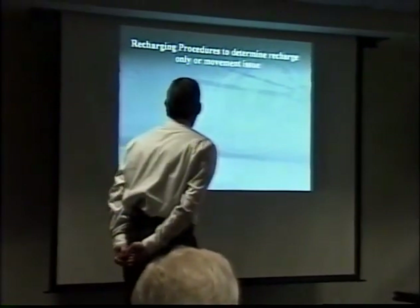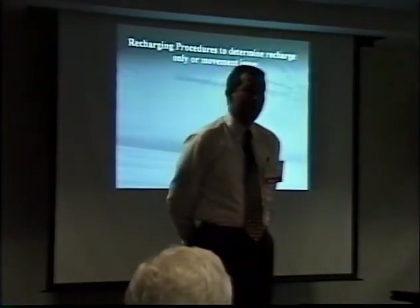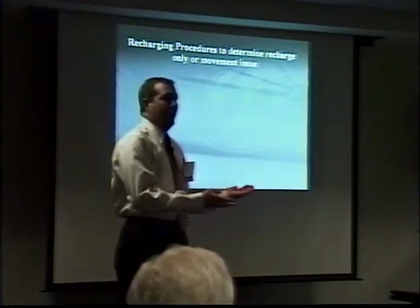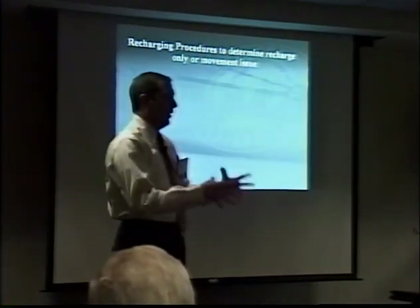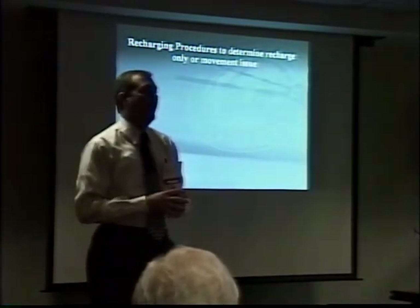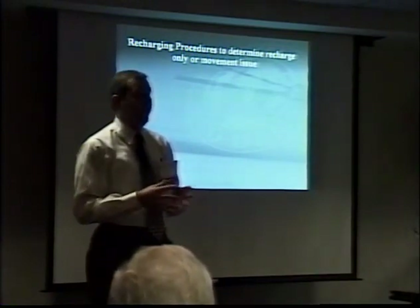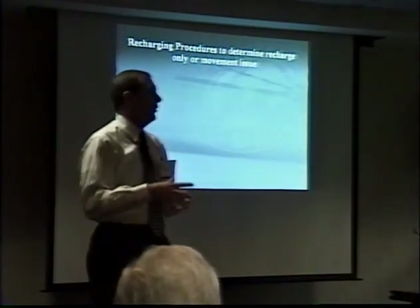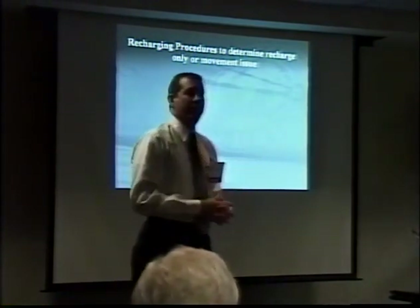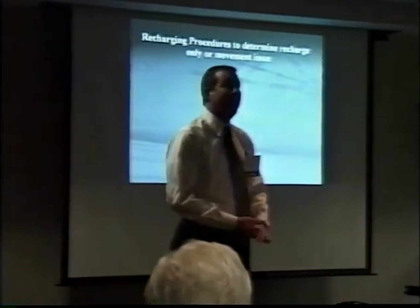Recharging procedures to determine whether a watch has a rechargeable problem or a movement problem — we've been experimenting with this a lot over the last several years, trying to figure out the best way to test without having to tear the watch apart. Most of the charging problems we see are with consumer education, and we get most of the Eco-Drives in that simply need a recharge and nothing else, unless somebody's broken a crystal or a band.